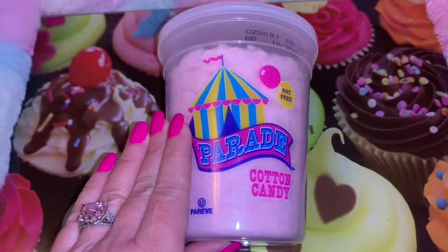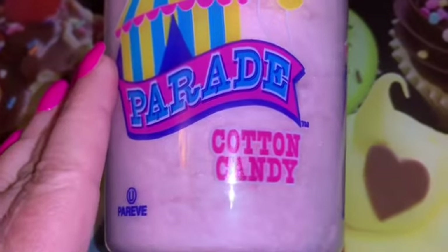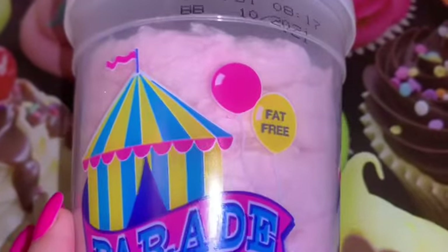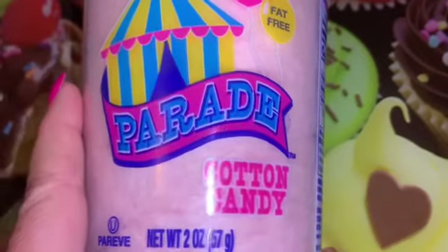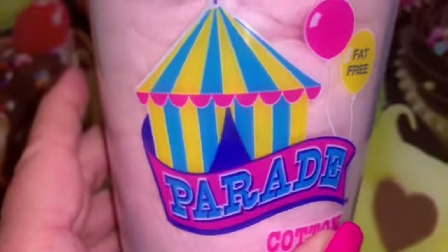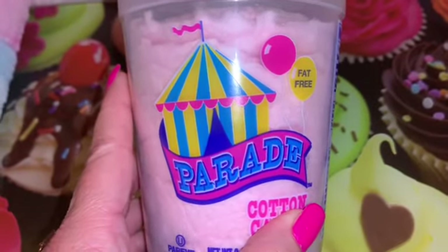Keeping with the cotton candy theme, I found this beautifully packaged pink cotton candy at one of the little specialty boutiques in my downtown area. I love the circus tent on the front, the bubblegum pink balloon — it's just so beautiful, so I just had to have it. And not to mention, I love to eat cotton candy!